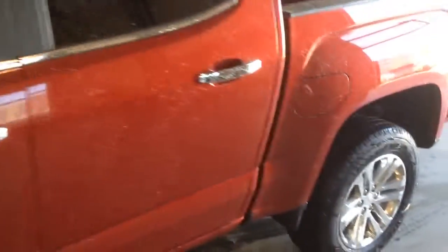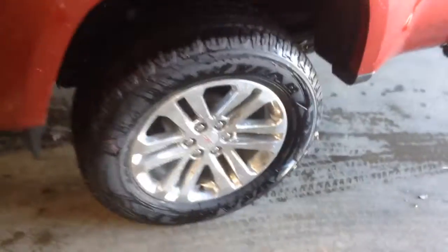Welcome to Davis Chevrolet. This is a 2015 GMC Canyon SLT in the color red.